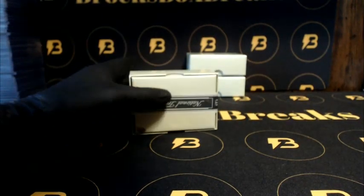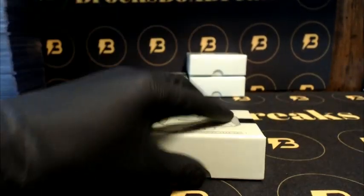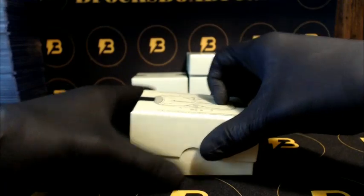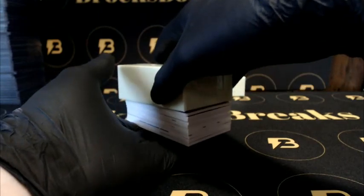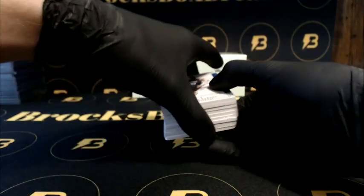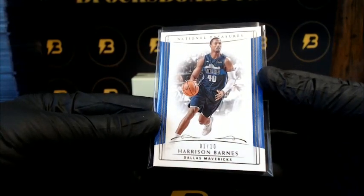Alright, box one, here we go guys. We got Barnes, one out of ten, going out to the Mavericks to start us off.